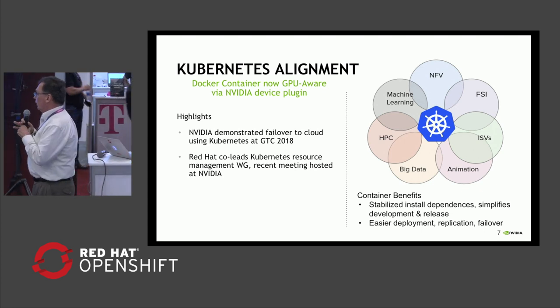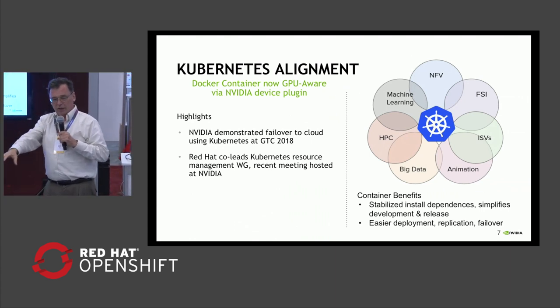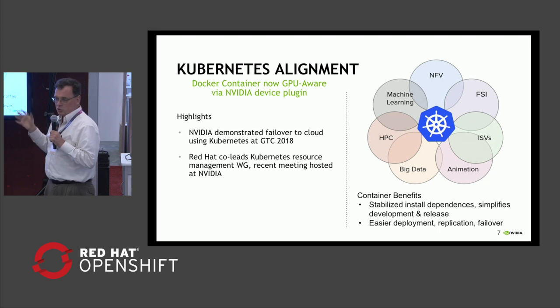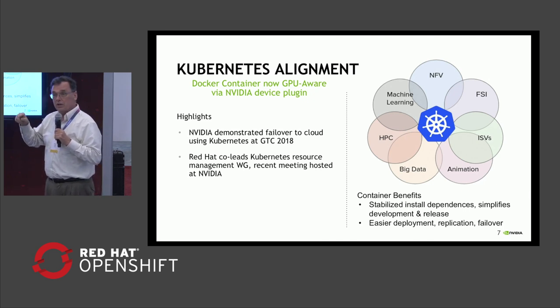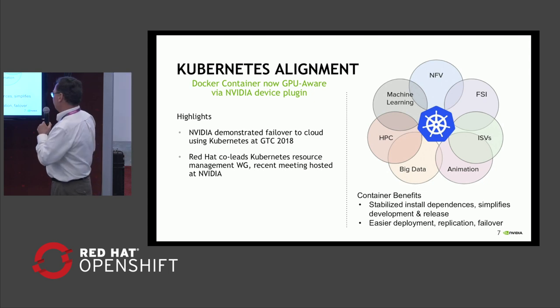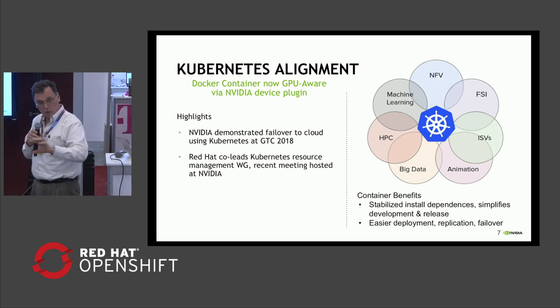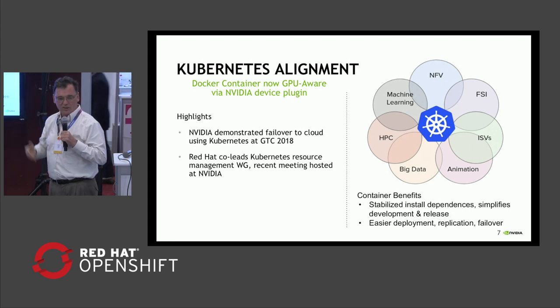On the Kubernetes alignment front, at our recent developer conference, Jensen Huang, our CEO, demonstrated a containerized app running on the show floor and then failing over to run on the Amazon cloud. So the fault-tolerant aspect of our containerization strategy is starting to come into play. If you register as a developer at NVIDIA, you can download our pre-built containers that include all these various frameworks already tuned up to run on our devices. The benefits of containers are obviously a stable environment for install dependencies, not having to resolve between the developer and user what they're actually running on — it simplifies the whole process, because getting install dependencies right on Linux is sometimes a bit of a chasing-your-tail game.